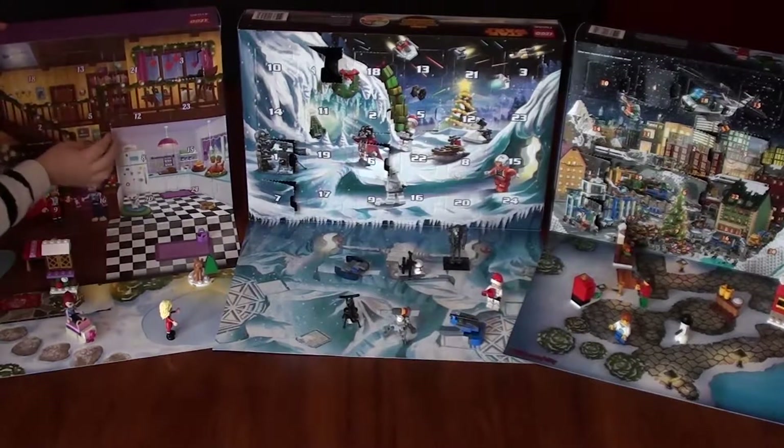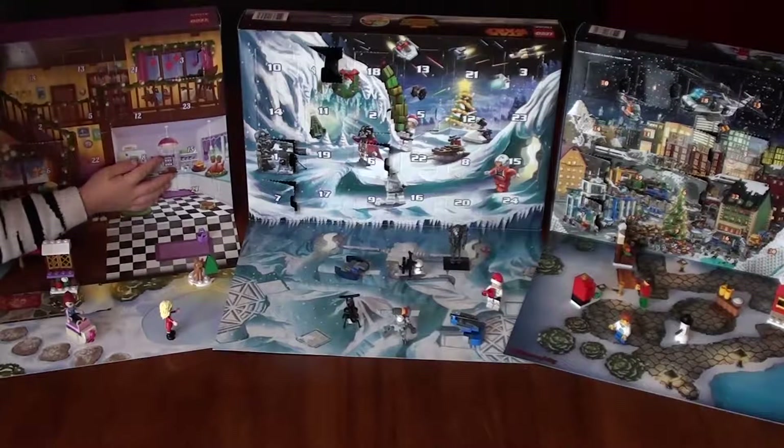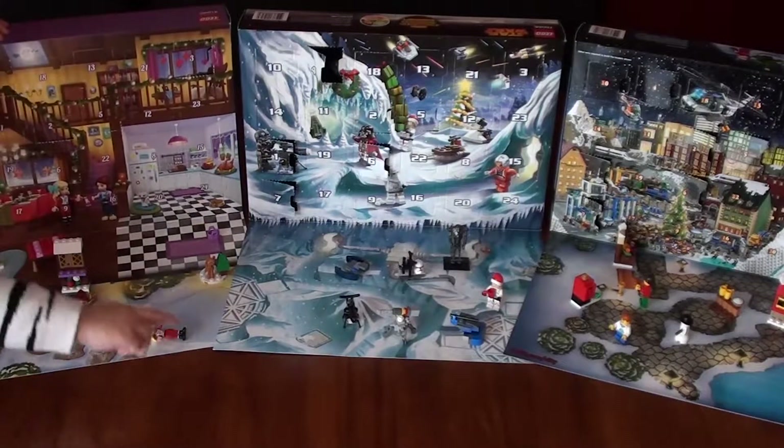Hi, I'm Dadda. Hi, I'm Riley. And today we're going to bring you all three LEGO Advent Calendars for Day 8 of 2014.